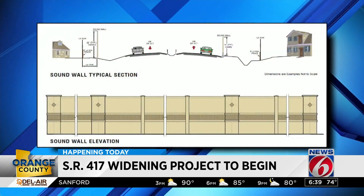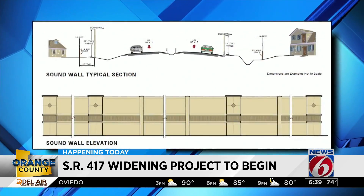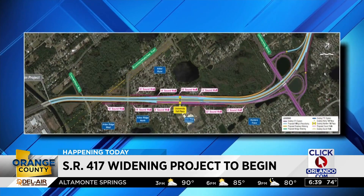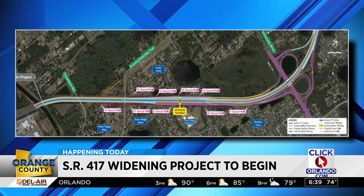They're also realigning the north and southbound ramps at University Boulevard. All of this is needed because people won't stop moving to Central Florida — they expect traffic to jump by 50,000 cars by 2040 in the area.